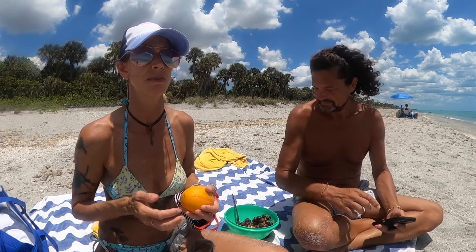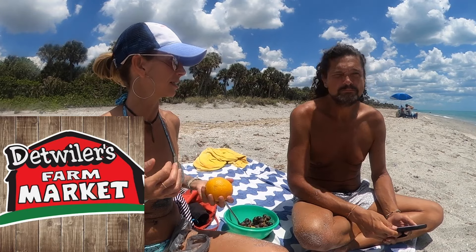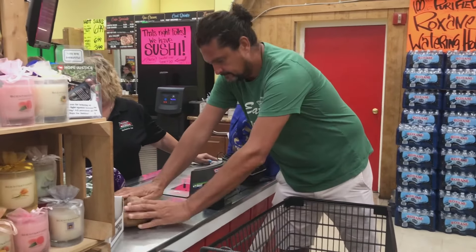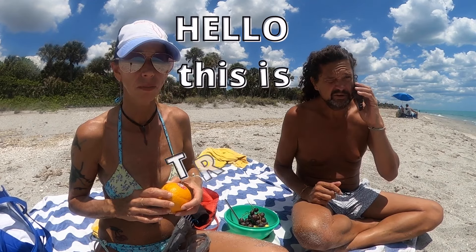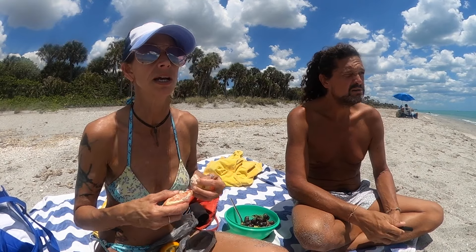Trevor finally decided to get up and feed himself. We're going to have to give Datwiders a free plug because they have the best fruit and veggies in Venice - pretty much everything - and it's cheap. When we come to the beach we always try to bring hydrating foods.